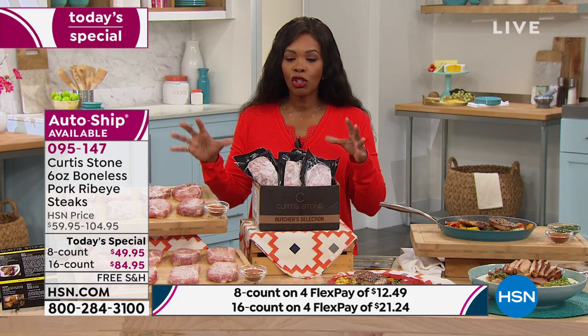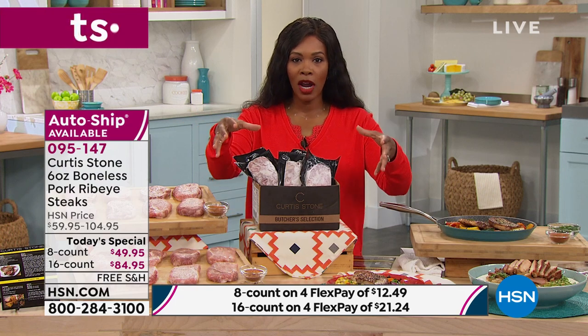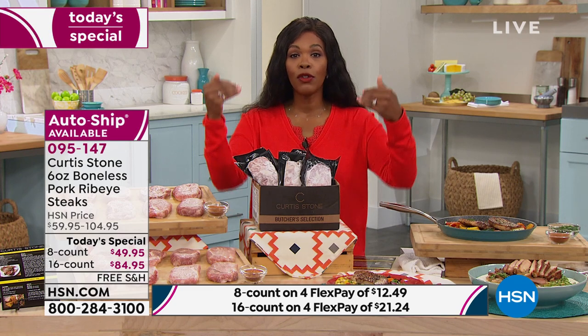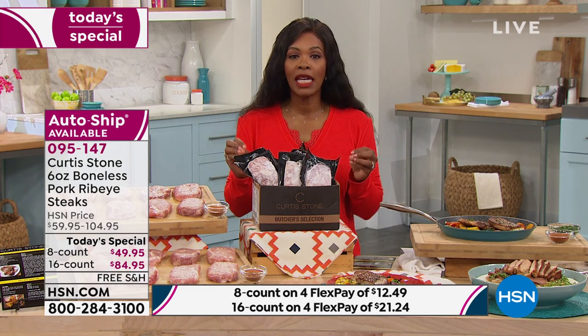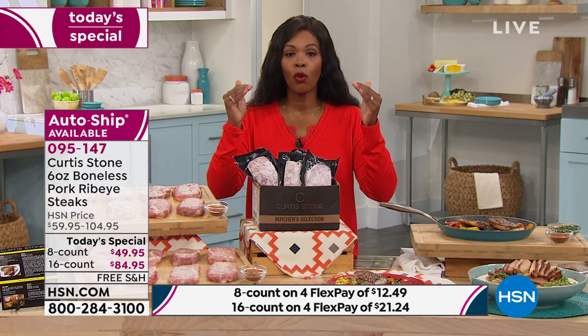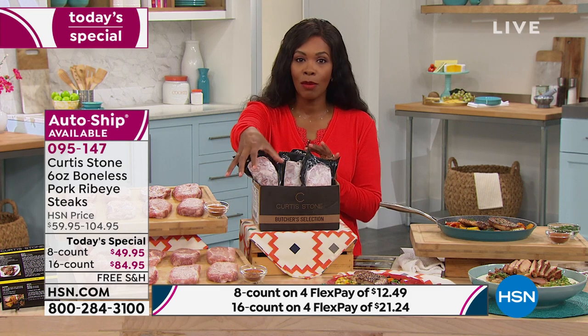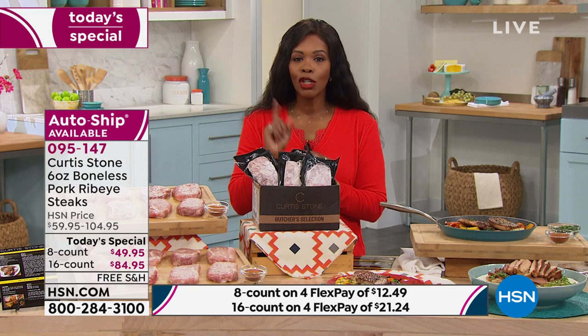If you'd love to serve these to your family and friends but won't see them until next month, we have a future shipment option. You can order today at the today's special price but not receive them until on or around April 19th. So you can take advantage of the price now and get delivery later.